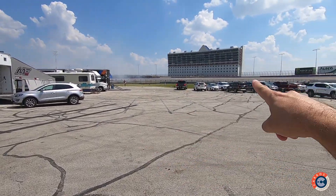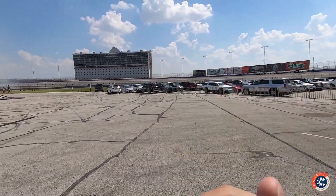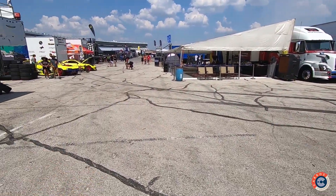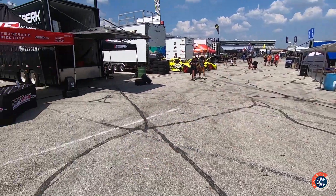Here we are exactly in the middle of the oval. You can see at the bottom of the circuit the oval track where it hosts Indy and NASCAR, and here is the infield — the internal part of the circuit — where they transform it into the Formula Drift paddock box.